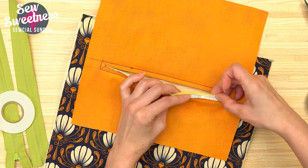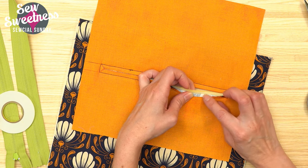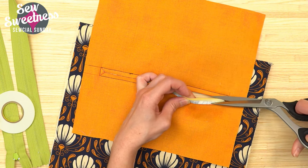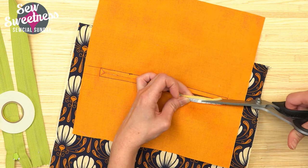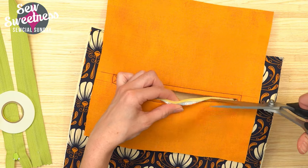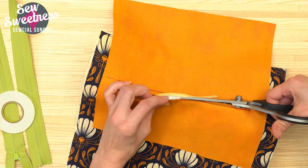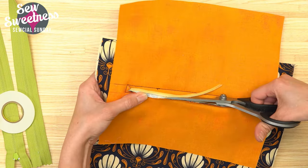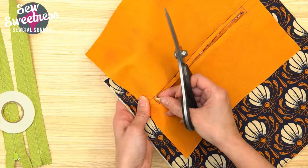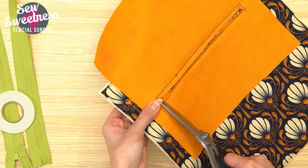This part is optional but it really goes a long way toward a nice flat zipper pocket: use scissors to cut away the foam interfacing only — not either of the fabrics. If you have duckbill scissors you can use those; I'm just using regular scissors and eyeballing it, cutting the foam away by about half. Trimming away some of that foam helps the pocket lie nice and flat. I'm also going to cut a bit of the foam away from those little V's.